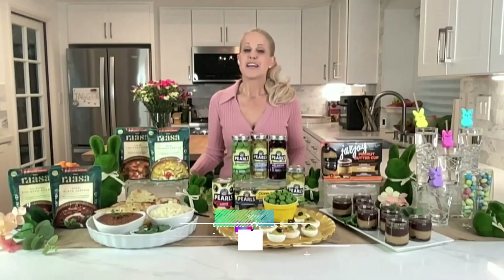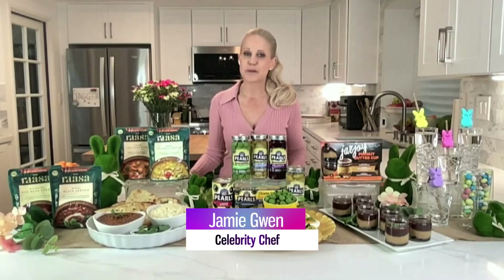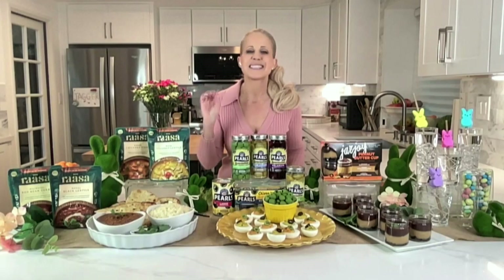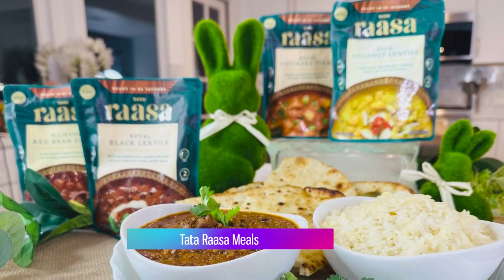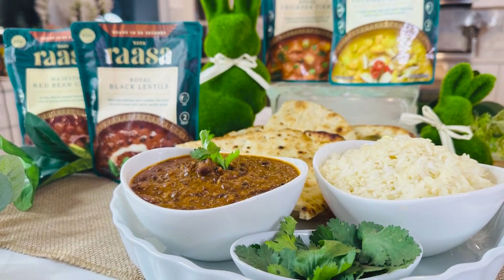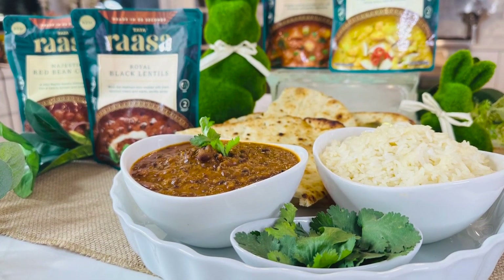Hello, Chef Jamie Gwynn here. Happy spring to you. Global flavors are on trend this year, and Tata Rasa brings a decadent range of delicious Indian meals crafted with authentic sauces, flavors, and spices, ready to eat in just 60 seconds.